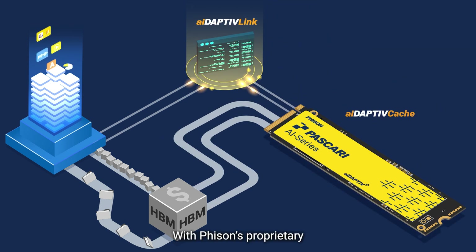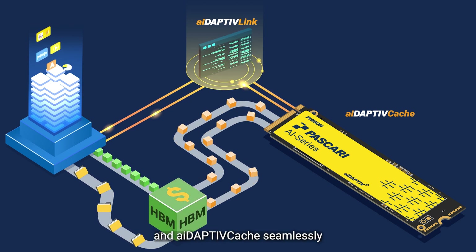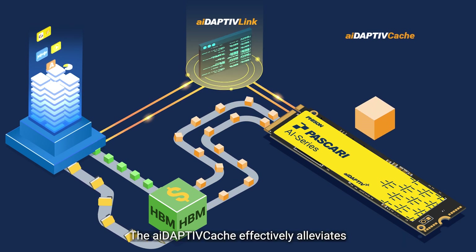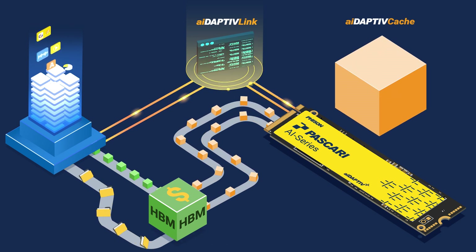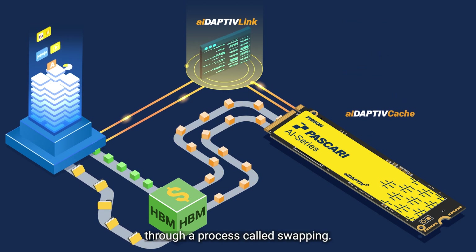With Fizan's proprietary middleware Adaptive Link, the GPU works with the HBM and Adaptive Cache seamlessly to provide optimal caching and storage capabilities. The Adaptive Cache effectively alleviates the burden on the HBM by storing the majority of the models and training parameters, then incrementally transferring smaller segments into the HBM through a process called swapping.